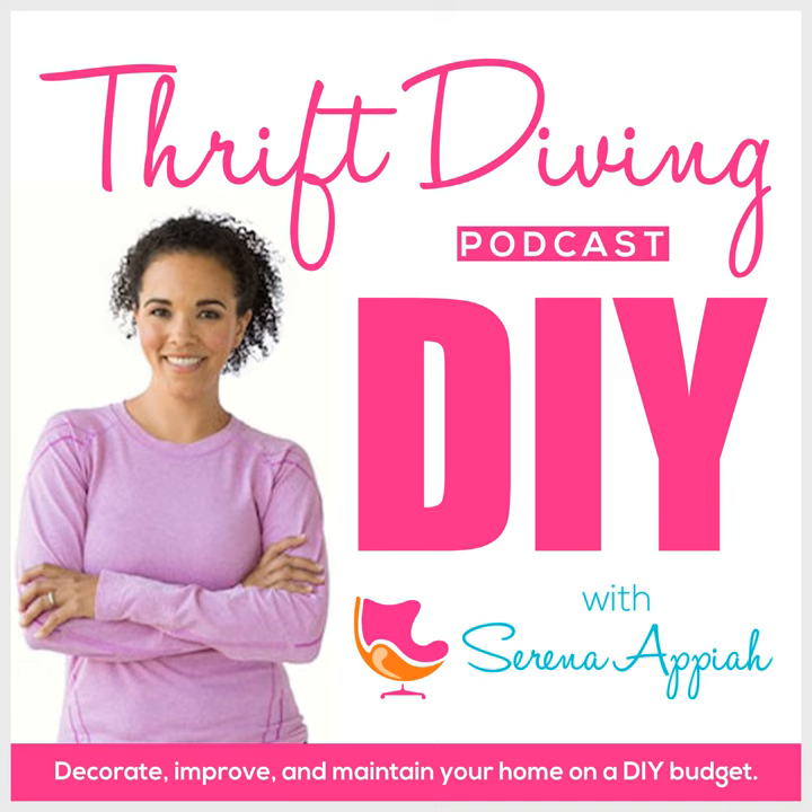I tried to film the tile installation process, but one of the installers called me out — he told me he was okay with pictures but didn't want video taken. Even though it's my house, his comment made me feel uncomfortable recording, so I didn't get much footage of them actually laying the tile. I tried to sneak a little here and there, but it was a bit of a failed attempt at getting good footage of the flooring process.